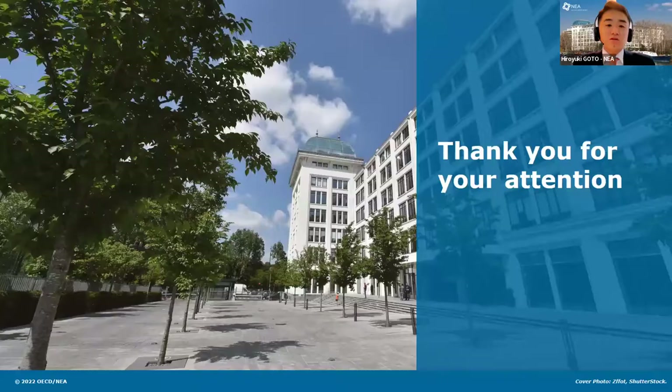With this I will finish my presentation. Thank you for your listening. Thank you so much, Hiroyuki. That was a fantastic presentation of the report. Again, for the audience, the report will be available on our website later today. This was a great overview of the key findings, and I know many of you will be eager to read the report in all of its detail.